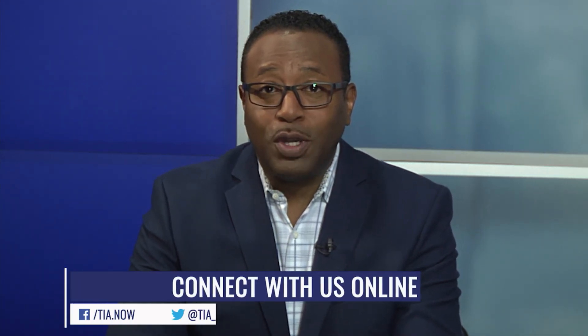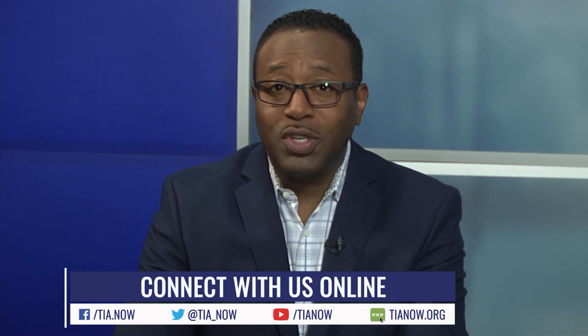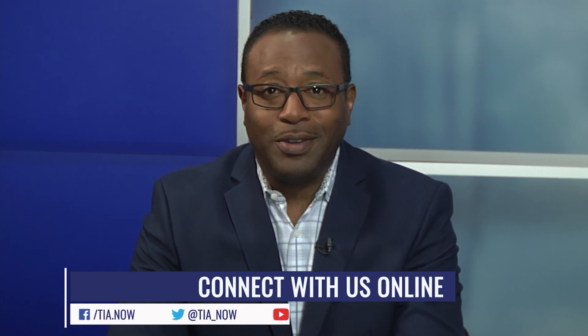Hima, thank you so much for your insights. Thank you, Clarence. We'd like to hear from you, so reach out to us on Facebook or Twitter. You can see more videos on TIANOW.org and on our YouTube channel. Thanks for watching.